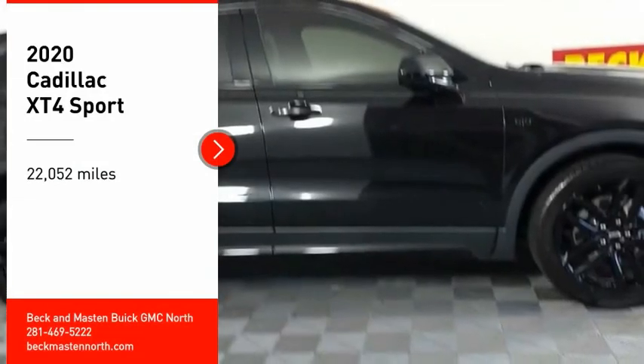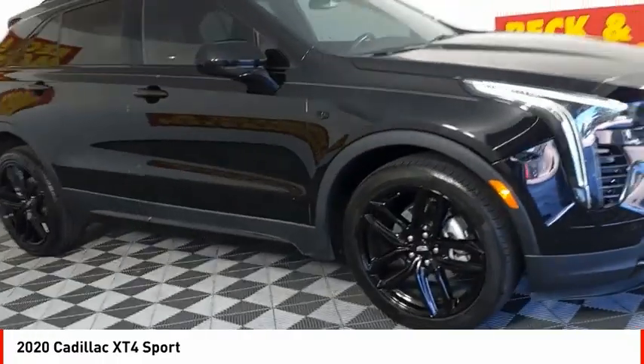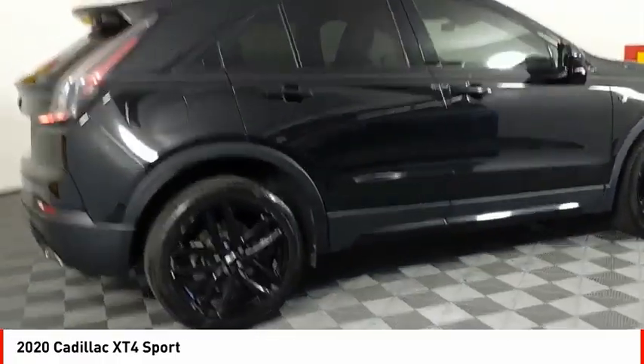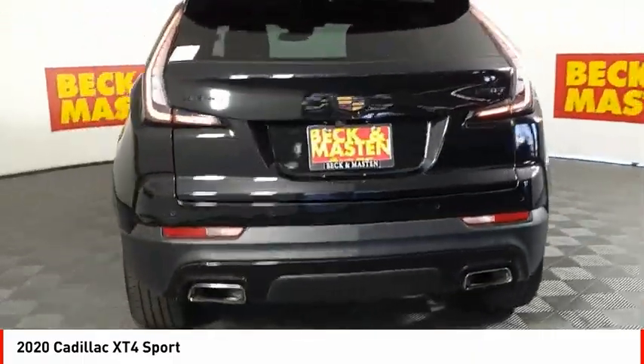Stop by and take a look at the 2020 Cadillac XT4. The Cadillac XT4 is a bold new crossover with functionality galore — compact in size but not in features, technology, and comfort.